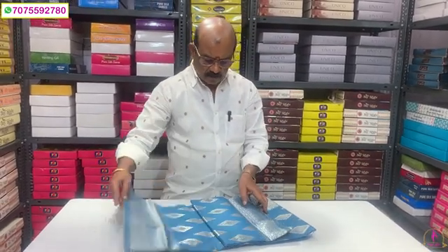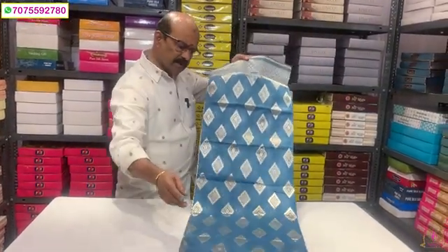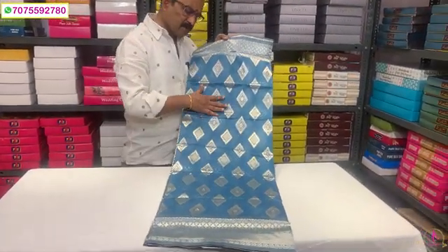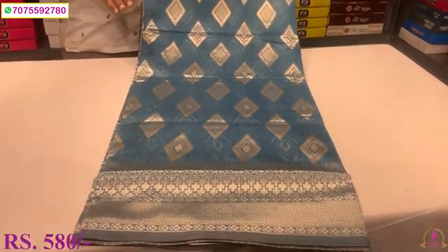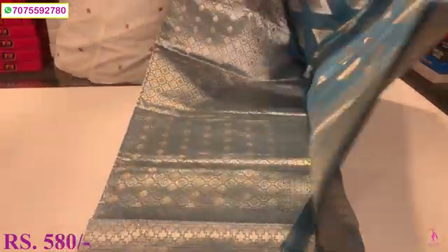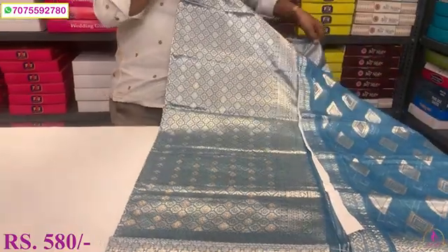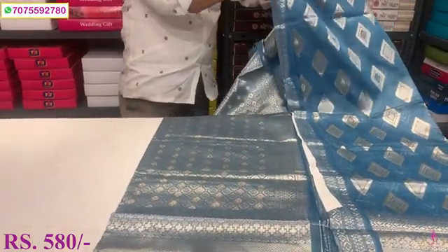Simple thread work, fancy bootas, weaving bootas, silver color border, silver thread and weaving work. Gifting products are very expensive. Cost is only 580.